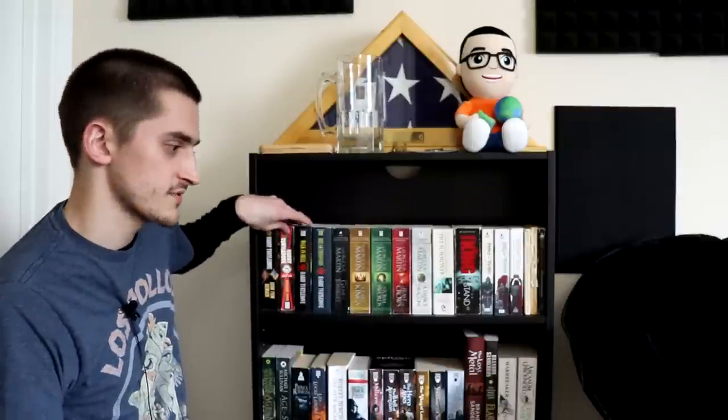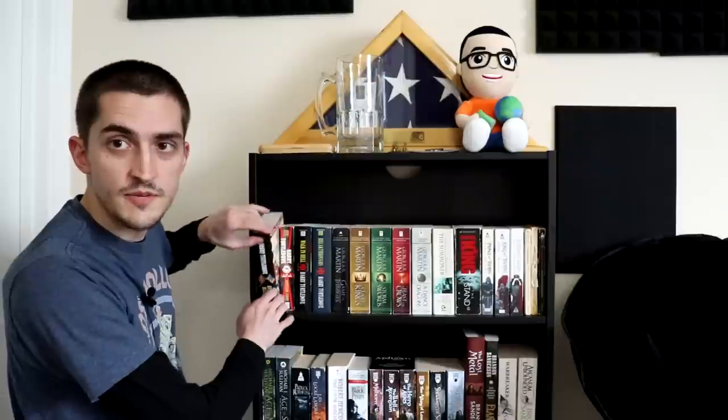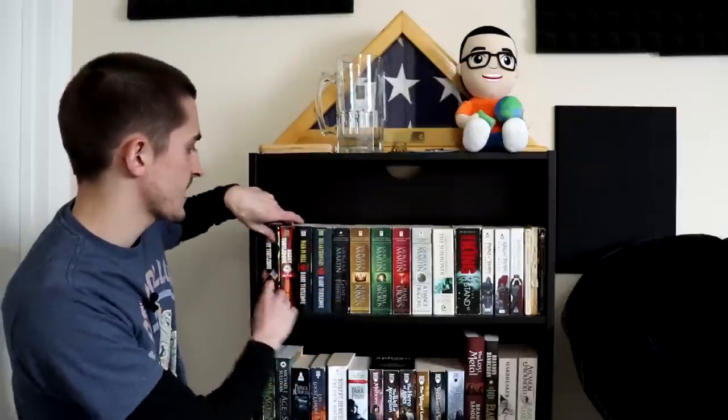This shelf here is all fantasy and science fiction stuff, which I have a lot more than just this shelf. First up, I have the Southern Victory series, or at least a couple books from it, by Harry Turtledove. I have How Few Remain and then the Great War Trilogy, which covers basically from the end of the American Civil War up until the end of World War I.